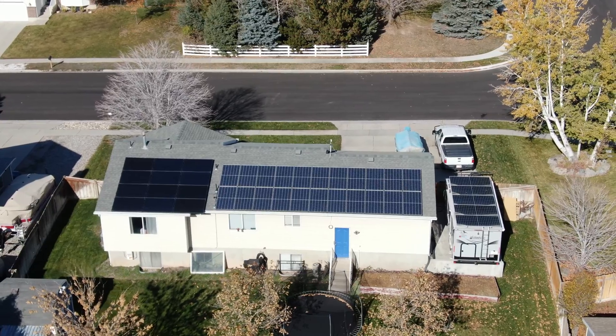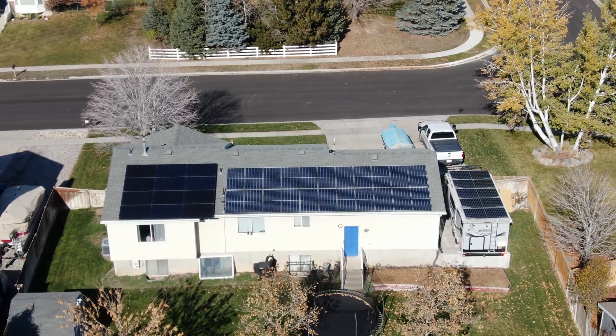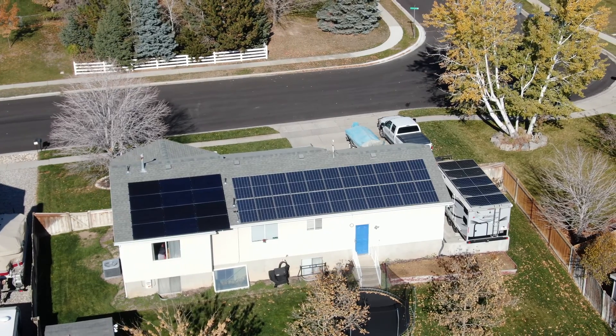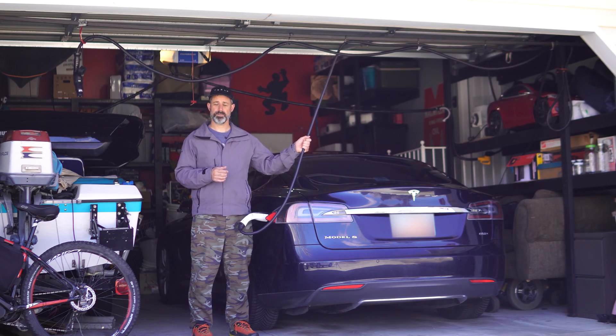We did it! We finally broke even on the installation costs of our grid-tied rooftop solar panels. We now have a power plant on the roof of our house supplying electricity literally for free to our house, as well as powering our transportation with our Tesla Model S.